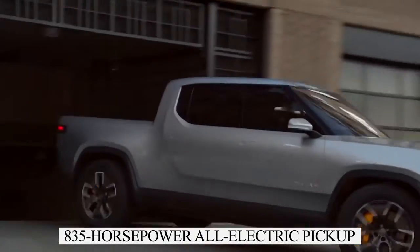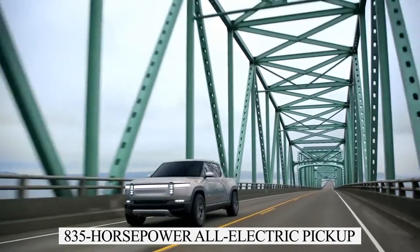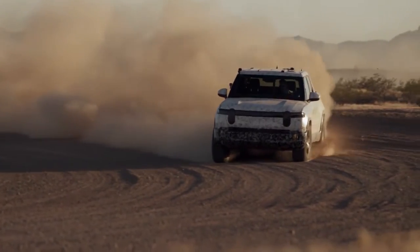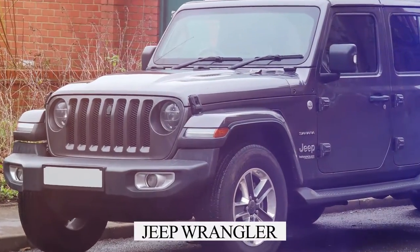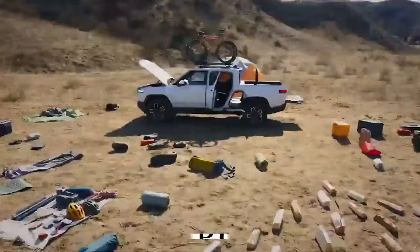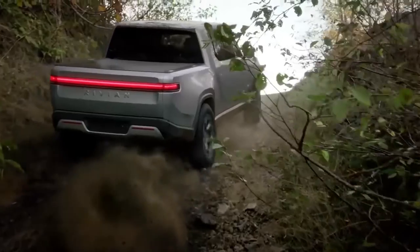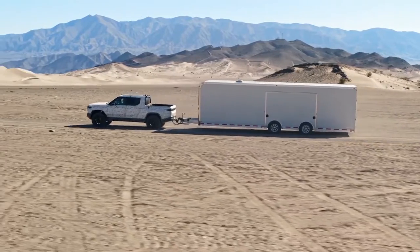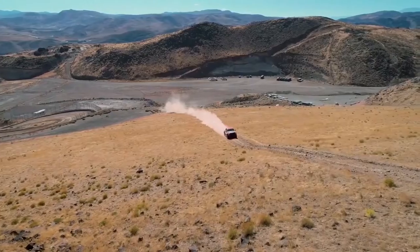The 835-horsepower all-electric pickup can accelerate with the ferociousness of a supercar, claw its way up and over boulders with the tenacity of a Jeep Wrangler, carve through corners better than many SUVs, and tow a trailer of up to 11,000 pounds. The active chassis of the R1T is designed to adjust without effort whenever you switch terrains, giving you remarkable handling and driving performance.